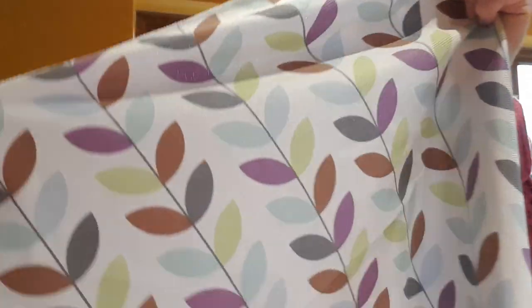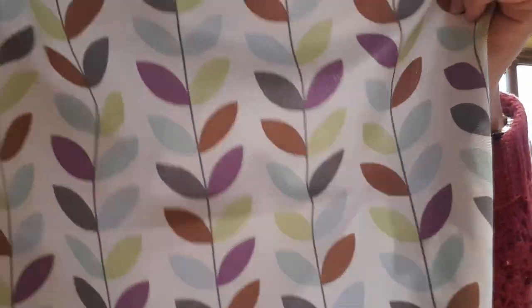First of all, until the 15th which is next Tuesday at 11am, any orders placed before then will automatically receive a completely free window cloth in this lovely funky leaf design, which is much nicer than our normal plain ones, and you'll get one of those completely free with every order.